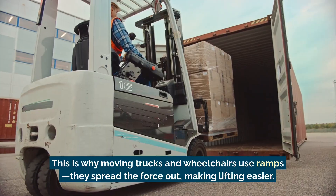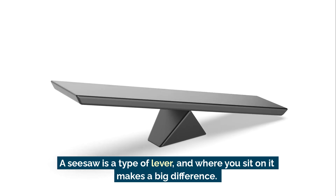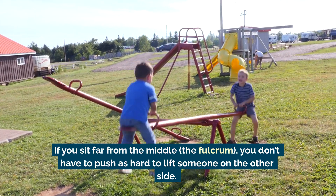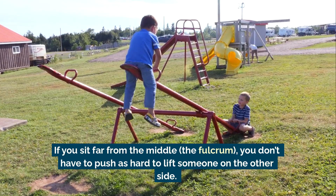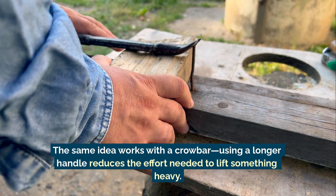A lever also changes force. A seesaw is a type of lever, and where you sit on it makes a big difference. If you sit far from the middle — the fulcrum — you don't have to push as hard to lift someone on the other side. The same idea works with a crowbar: using a longer handle reduces the effort needed to lift something heavy.